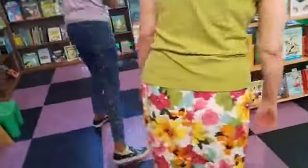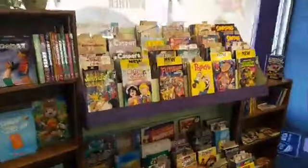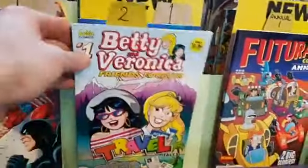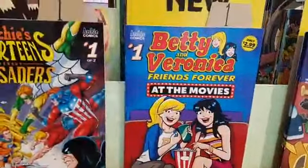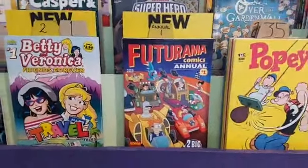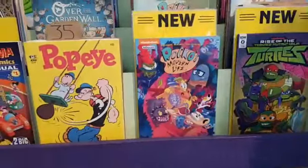Edie Rosa Montana gave it the thumbs up — or was that a wave? We'll wave back. And some kids' comics: Betty and Veronica Friends Forever number 1 of the Travel Tales — that's why it was confusing. Futurama Comics Annual number 1 — two big stories. Rocko's Modern Life trade paperback.